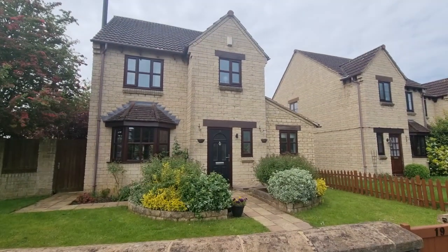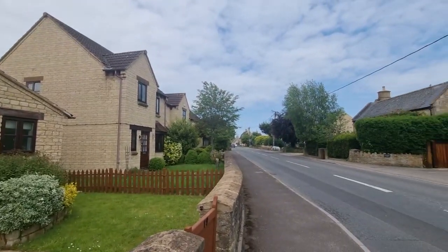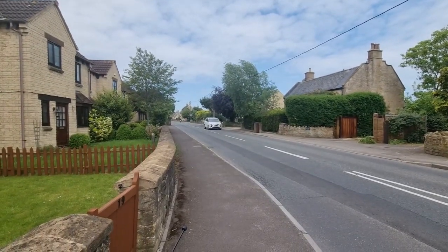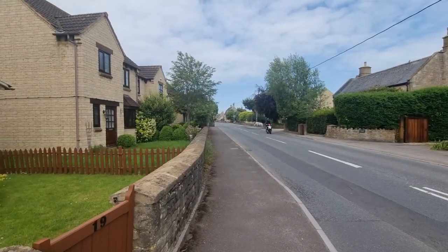Before we go in, let's give you a little overview of where we are at the property within Atworth Village. Just up the road on the right hand side there is the White Hart Public House, which is fantastic - dog friendly, family friendly, good hearty wholesome English food.